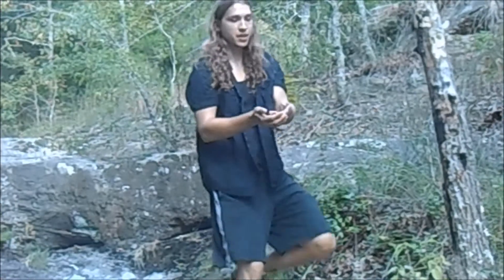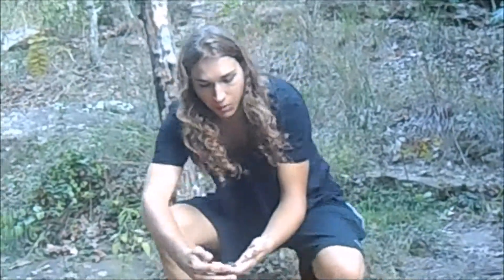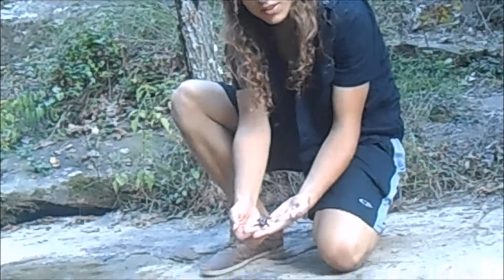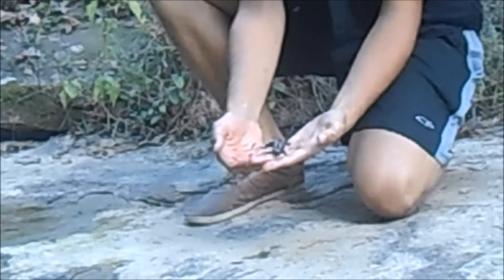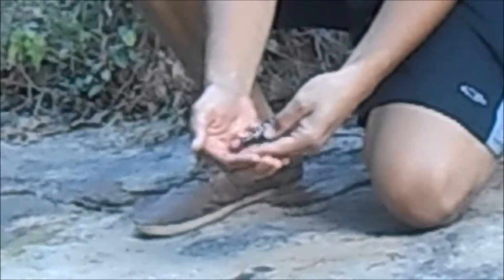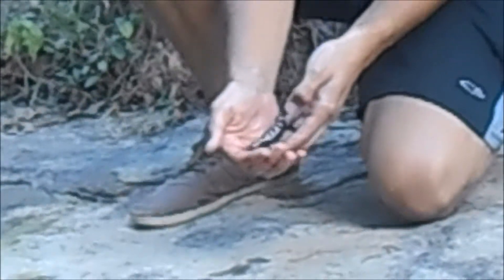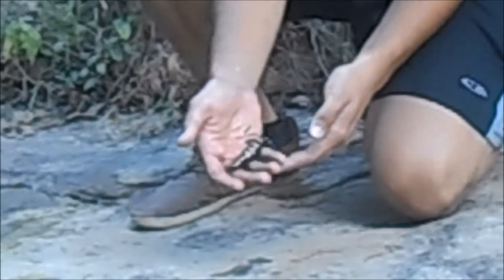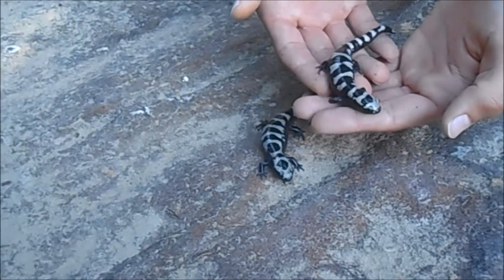So what we have here is a marbled salamander, and it's in the mole salamander family. They mostly just sit under rocks or logs all day and they're not really too active, but I guess when they see a pool like we're at right now they'll try and jump in and swim.